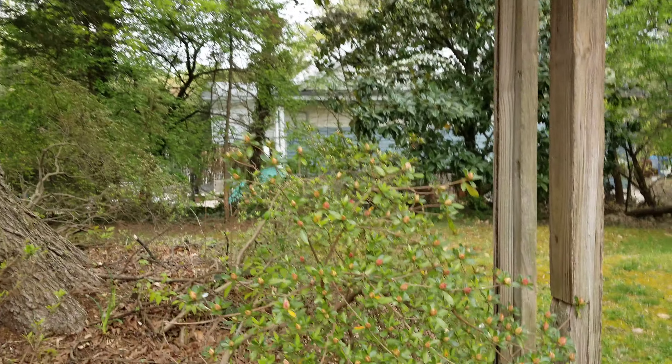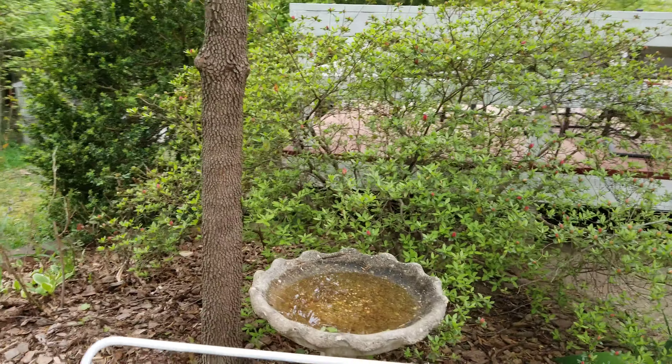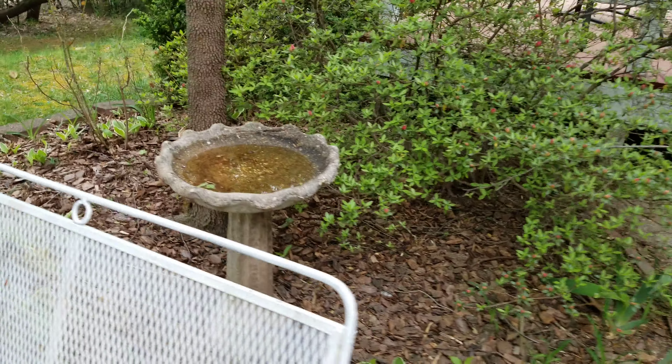And then more azaleas that haven't bloomed yet. Bird bath that we got the other day.